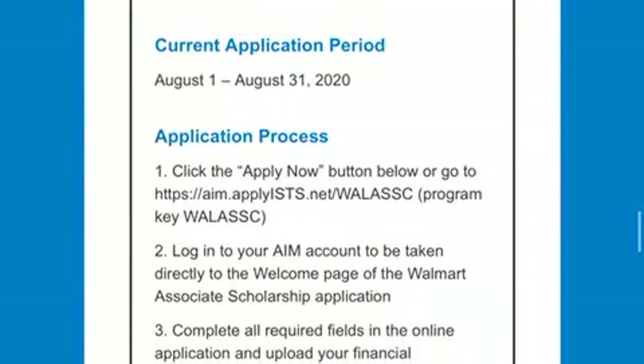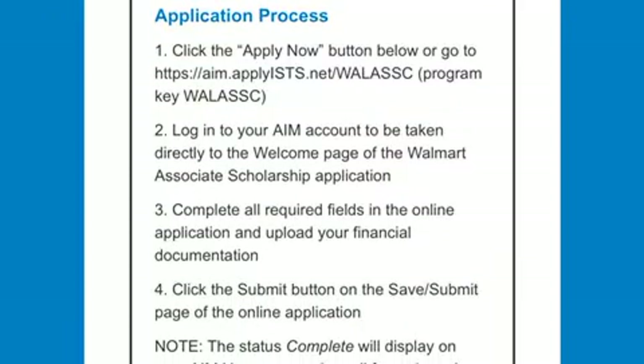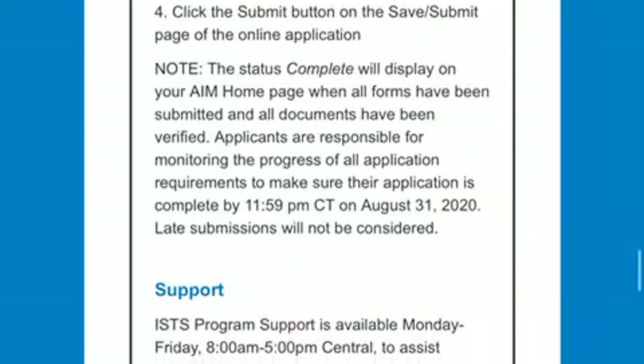The current application period begins August 1st to August 31st of 2020. There will be one more application process and then this scholarship will no longer be effective — they are going to cancel this.